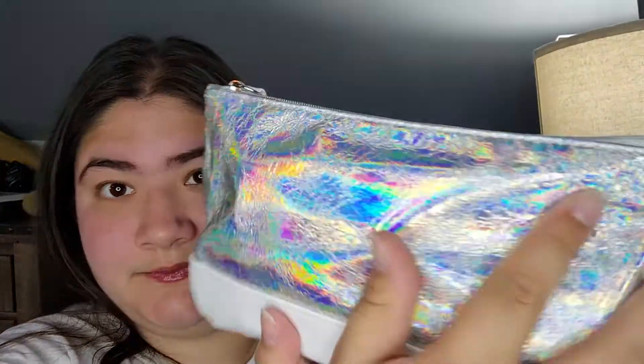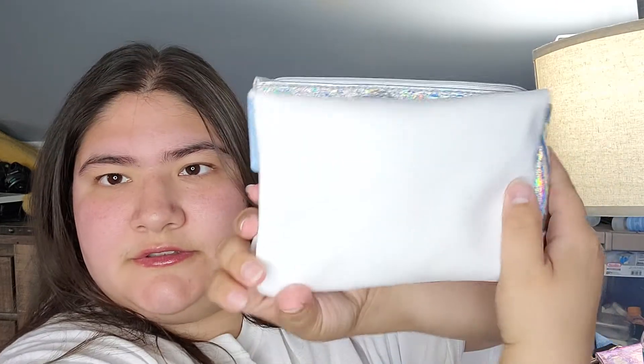This is the $30 one, which is supposed to have six full-size items. This bag is just a little bit bigger than the other ones. I'll compare it to the one that was also the zip one. This one they called the So Bold, So Hot Mystery Bag.